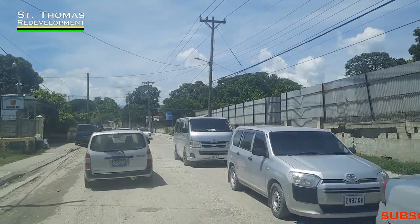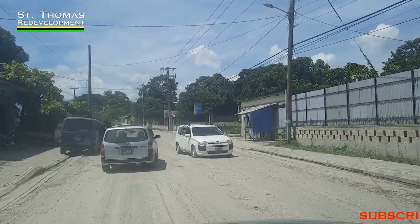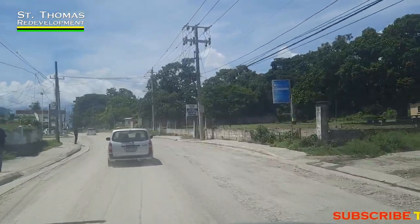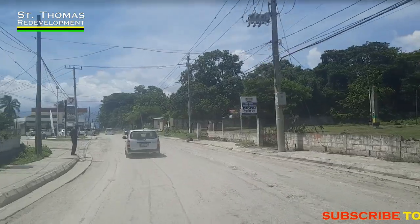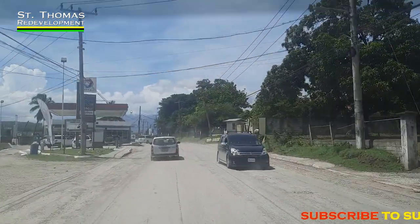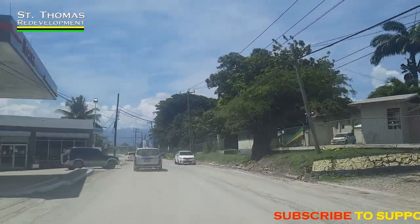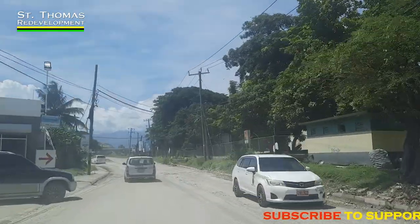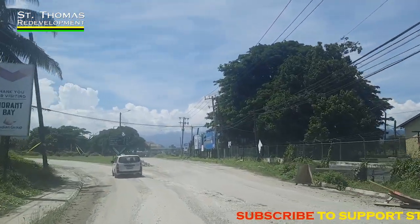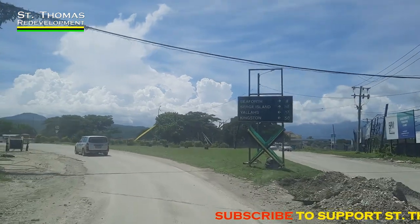Traffic is basically at a crawl these days. Most importantly, I want to say thanks to everyone who have subscribed, who have left comments, and who have supported the growth and development of the channel — a special thank you because all of that means a lot. As we progress towards Red Hills Bend, going through a section of Cottage Bend, we are now entering the Morant Bay roundabout.